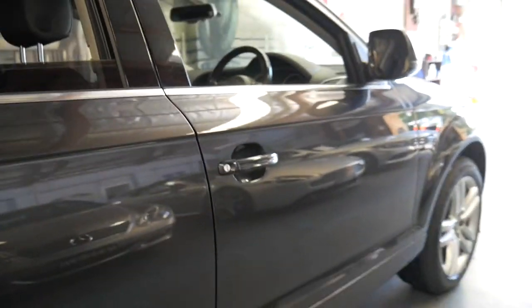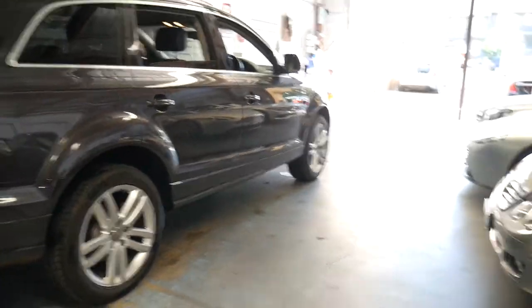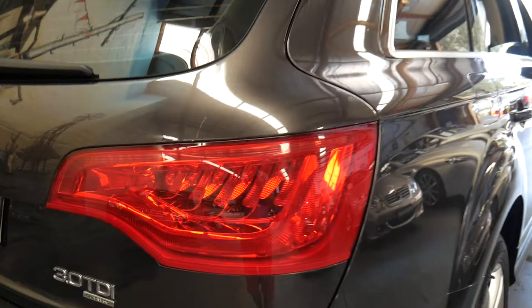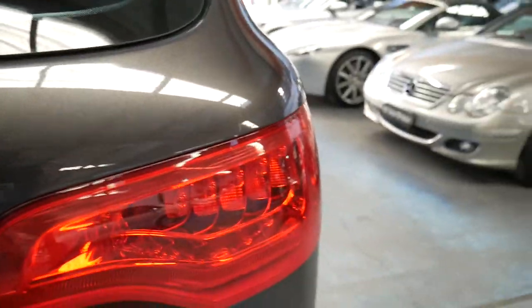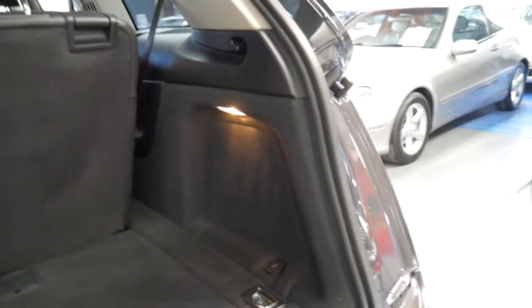It drives particularly well. It's got Xenon lights and daytime running lights, and the update did come with the much nicer looking tail lights as well. It's got an electric boot. The interior is in great condition.